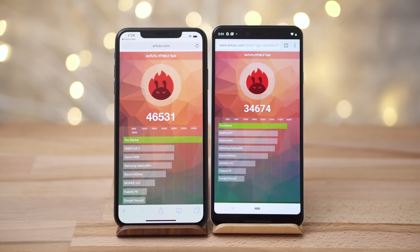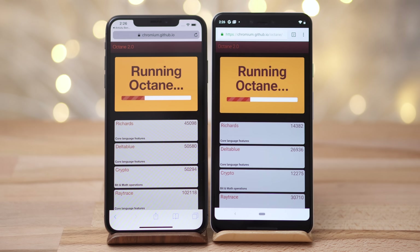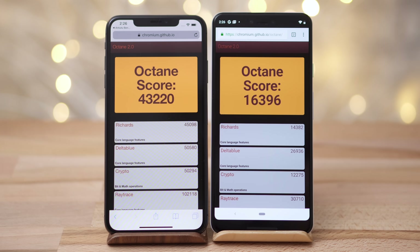Not as big of an improvement as we've seen so far, but it's still pretty huge. These scores on the XS Max are higher than we've ever seen on any phone. Now onto Octane 2.0, another browser benchmark — the difference is massive. The XS Max is scoring almost 3 times higher than the Pixel 3, showing just how optimized Apple's browser is.